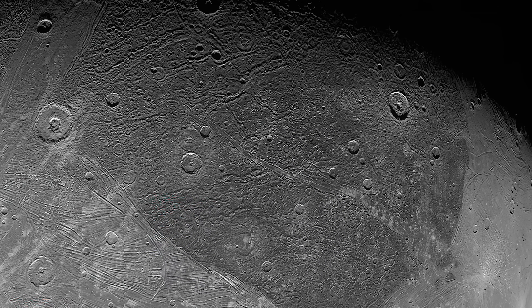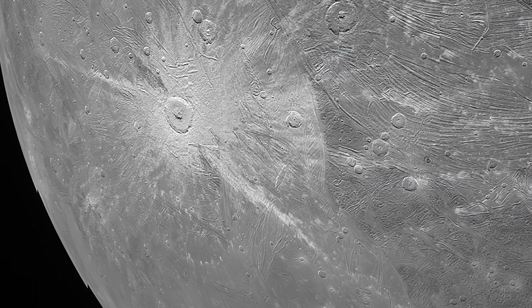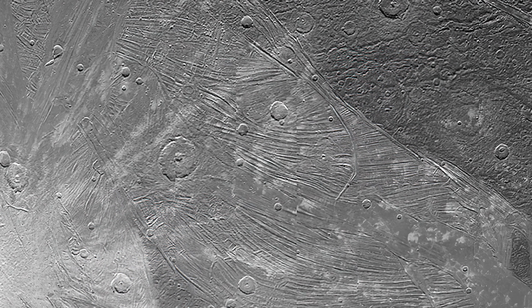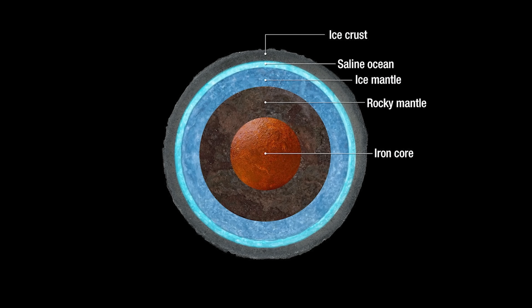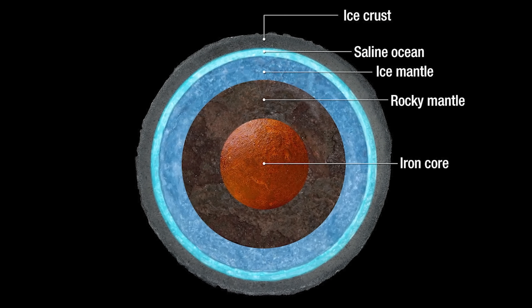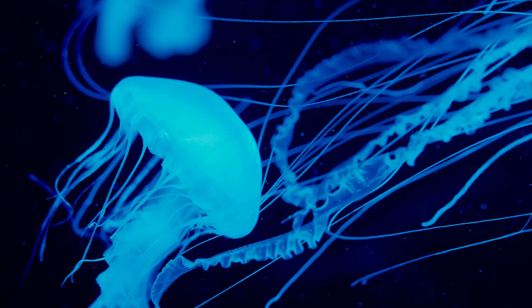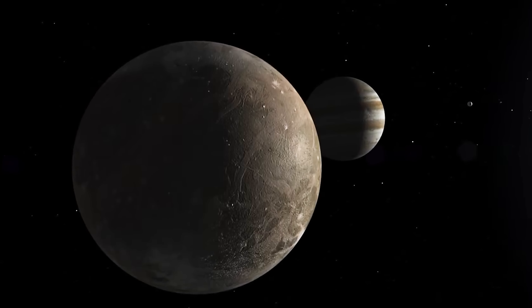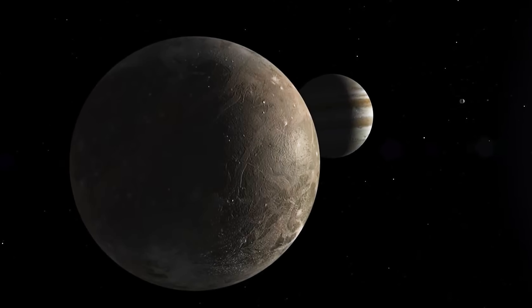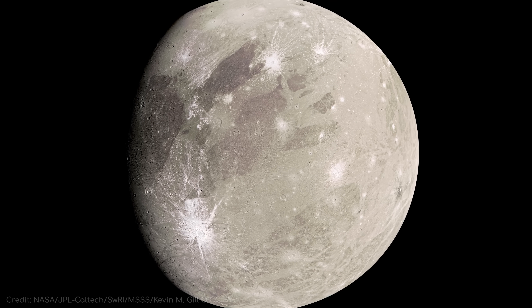The darker areas show older terrain, which is heavily cratered, whereas the lighter areas are comparatively younger and less cratered. Ganymede contains at least one vast, salty subsurface ocean beneath its icy outer layer, which some speculate could be suitable for life. Scientists think those long structural features might reveal faults produced by tectonic movements generated by heat from the moon's iron-nickel core, but this is a subject of ongoing research.